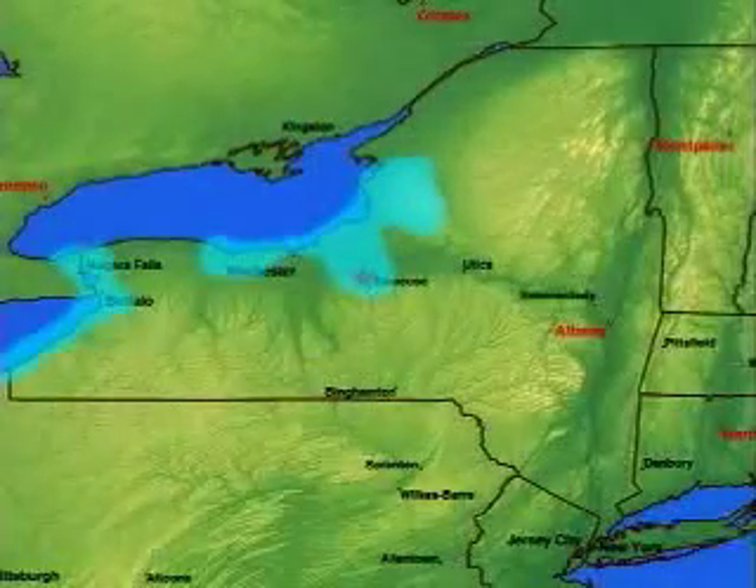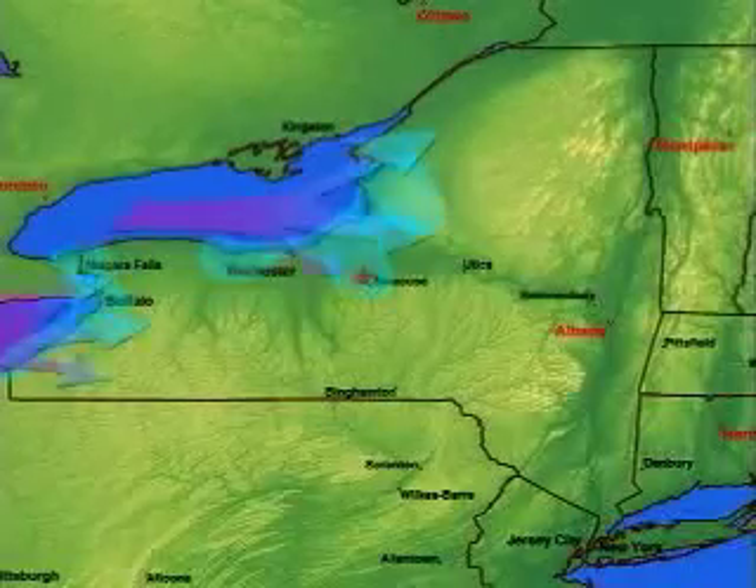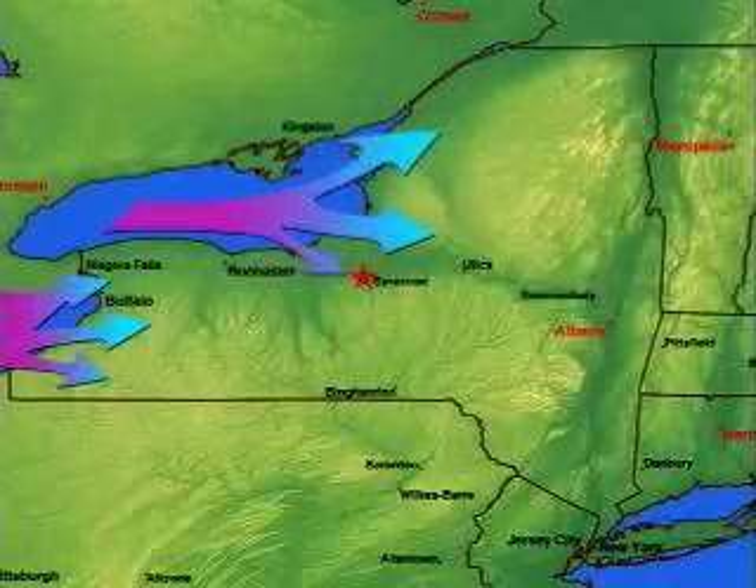Lake effect snows are the most common and heaviest around the east and south shores of the Great Lakes, but can occur on the lee side of any large lake that doesn't freeze during the winter.